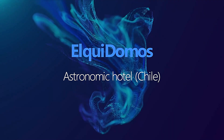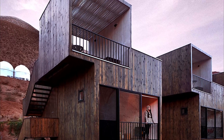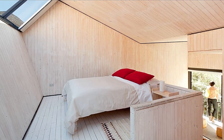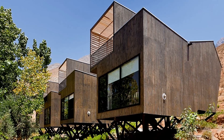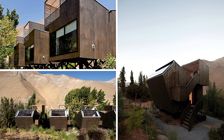El Cui Domo's Astronomic Hotel is located in the El Cui Valley in Chile. It's a unique hotel that offers guests the chance to sleep in geodesic domes with transparent rooms, allowing for incredible stargazing opportunities. It's a great example of eco-tourism, as the hotel is designed to blend into the natural environment.